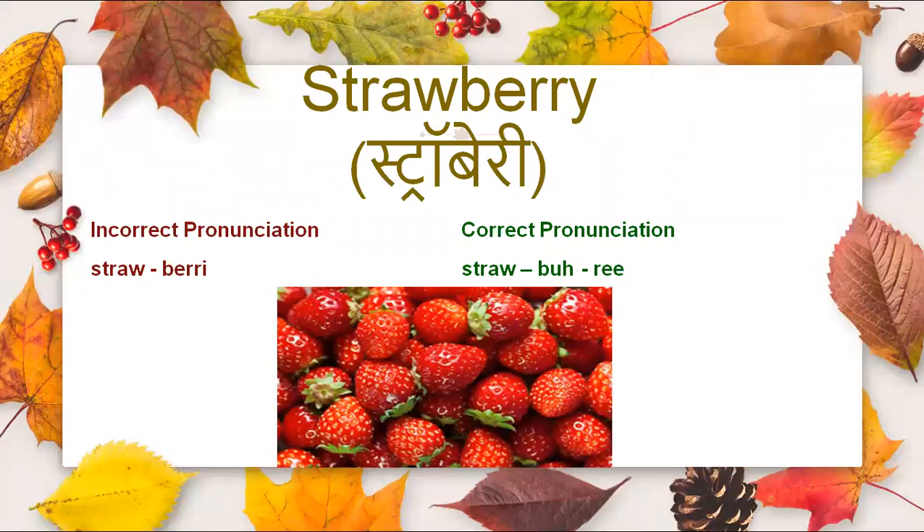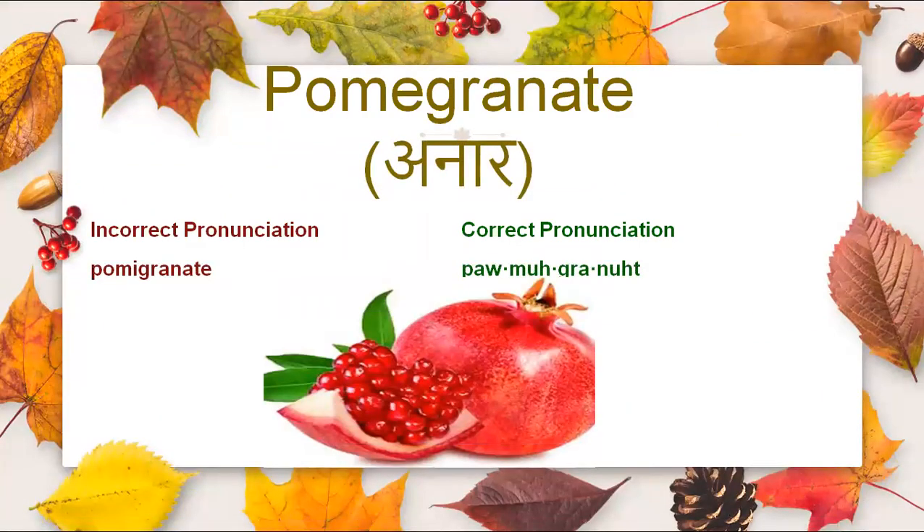It is not strawberry, it is strawberry. Then we have pomegranate — which we often mispronounce as pomegranate, but the correct pronunciation is pomegranate.